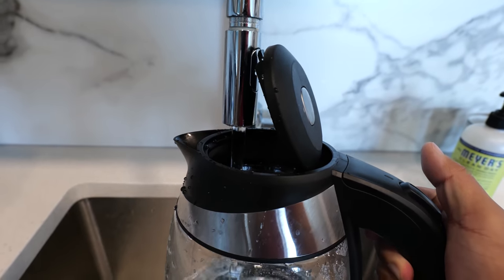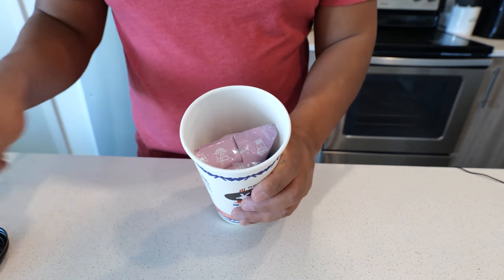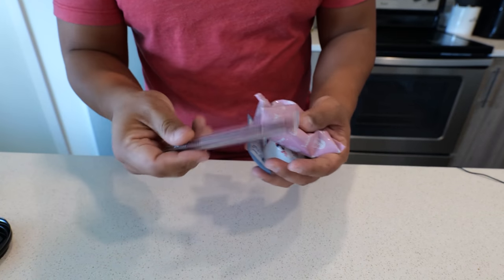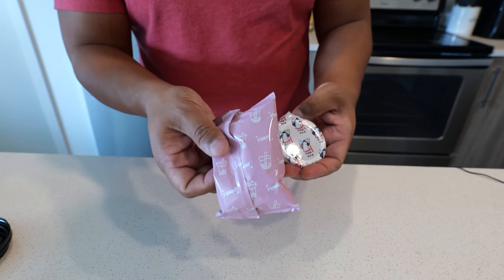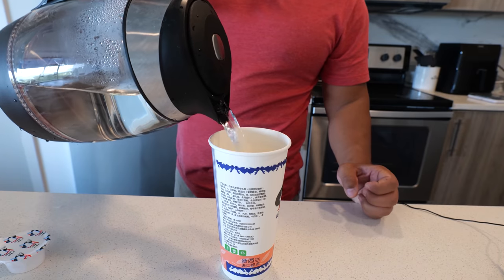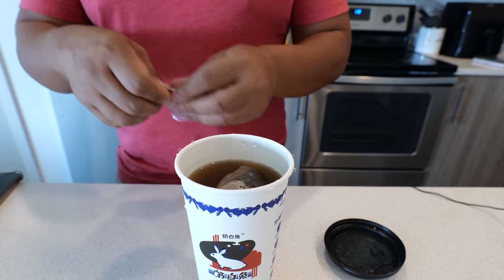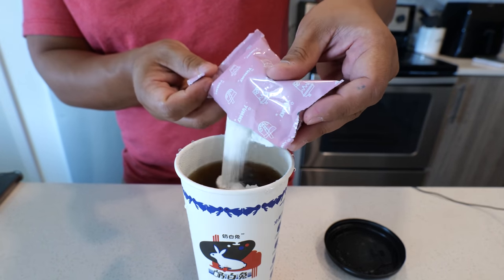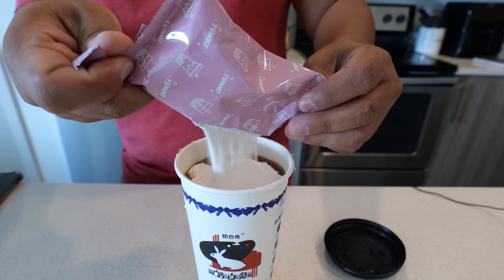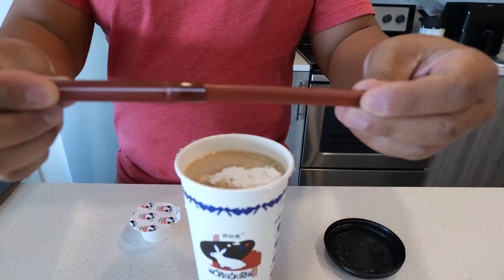Let's try this. There's a lot of stuff in here — tea bag, straw, condensed milk, milk tea powder, and I think this is a Jell-O. Then you add the milk powder. Seems like a lot of milk powder. Bubble tea straw.